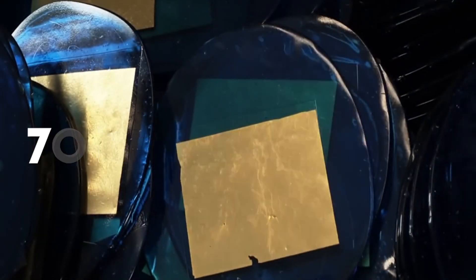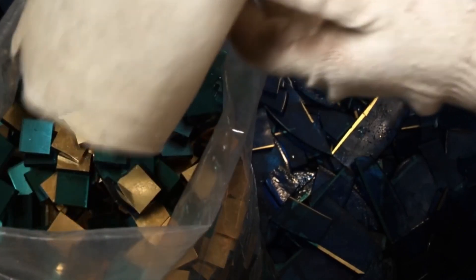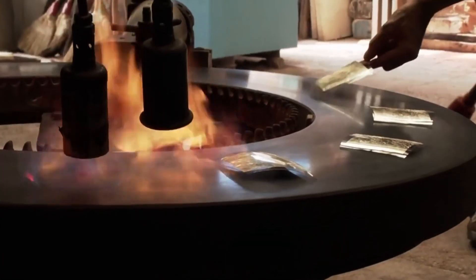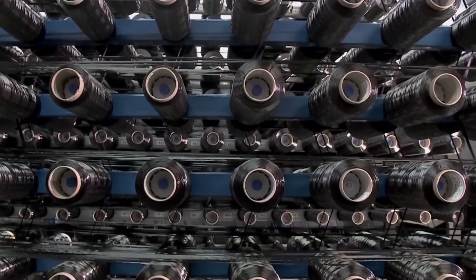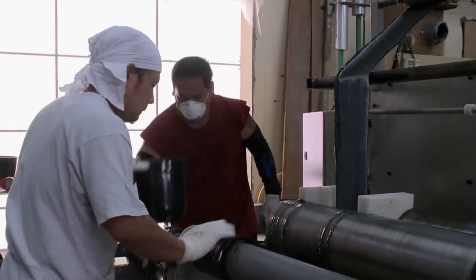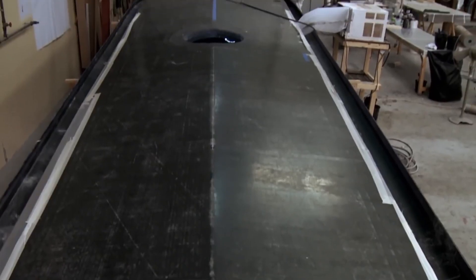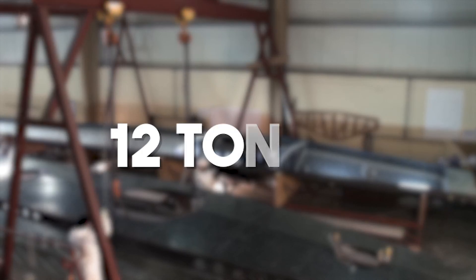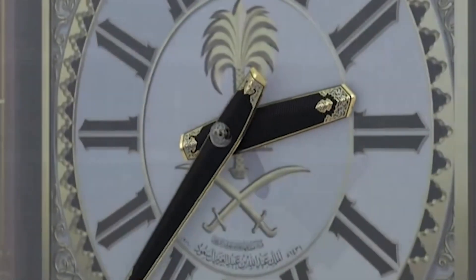The extreme temperatures in Mecca created another major hurdle. With temperature fluctuations of up to 70 degrees Celsius between day and night, the team had to ensure all materials could withstand such drastic changes. The glass mosaic tiles had to be specially designed to reflect UV light and endure intense heat without cracking or fading. The clock faces and hands were constructed from layers of carbon fiber — consisting of up to 150 layers in some places — making them incredibly light yet strong. The hands themselves weigh 12 tons and are 22 meters long.